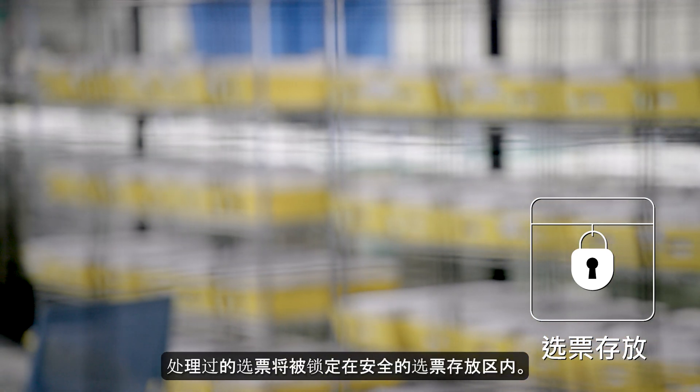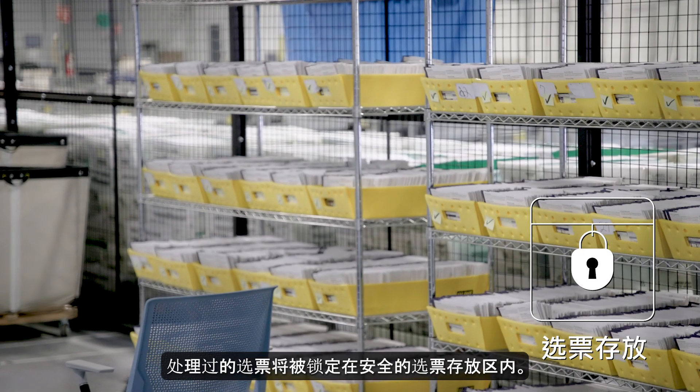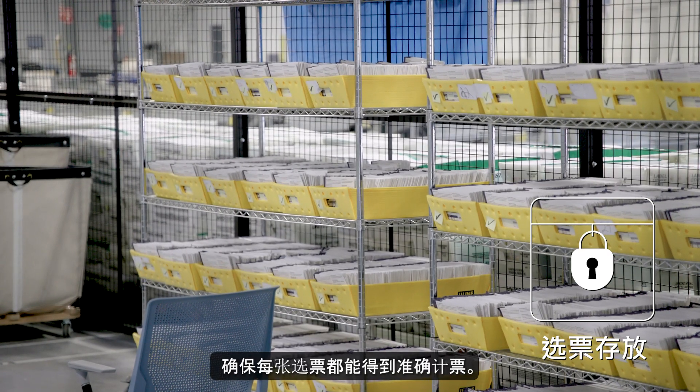Processed ballots are then locked in a secure ballot storage area while the post-election audit is conducted to ensure that every vote is counted accurately.